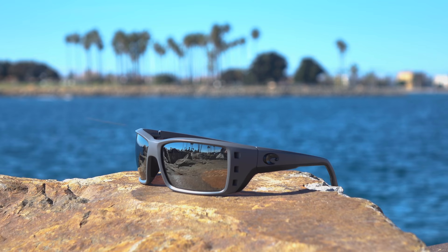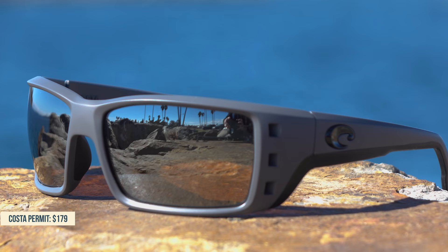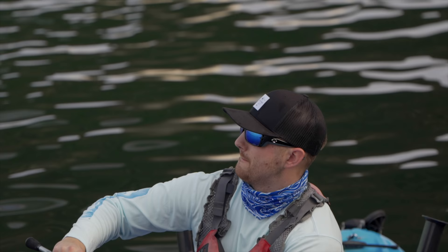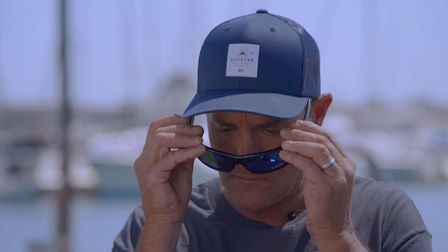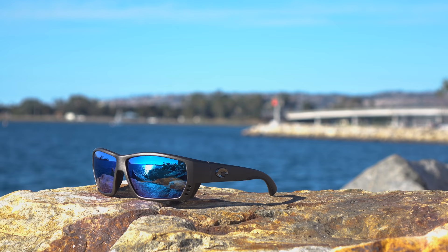Now I'm wearing the Costa Permit. This one's a tried and true — it's been in the roundup for a long time. Super big, super comfortable, and super technical too. It's got venting, rubber all around where you need it, grip on the inside. This has the glass lens with a blue mirror for deep water fishing. This is a big boy — I'm going to have Randy try it on. Yeah, those are big, a little gap there, but they're comfortable. I like the venting, it's really cool.